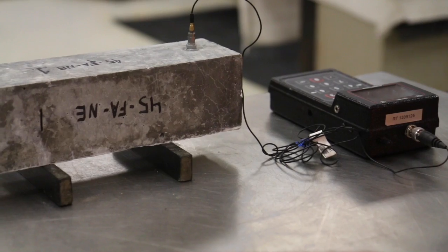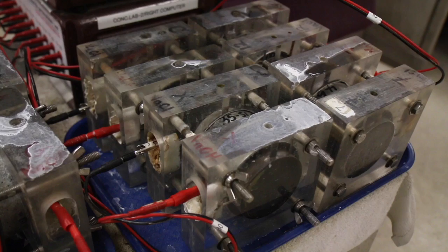The concrete mixes that we produce typically have more aggregate in them, less cement paste. We entrain air in them so that they're freeze-thaw durable, and we pay strict attention to how the concrete is batched and what we get.